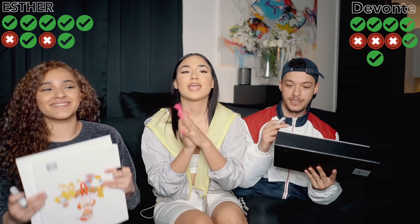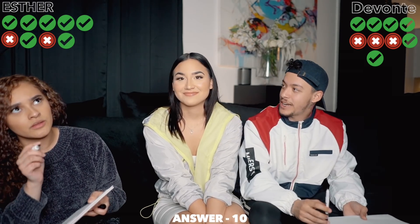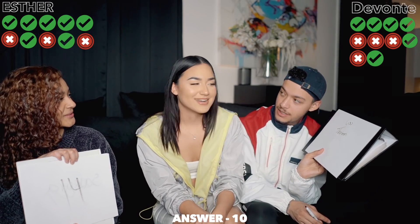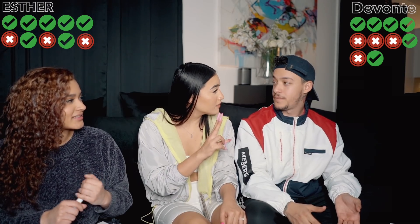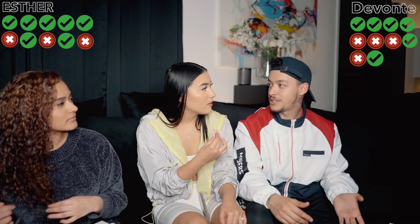This is my last question: what age did I want to become a YouTuber? I say this all the time, so if y'all don't get this, y'all don't pay attention. Three, two, one, flip - Fourteen. Both wrong - the answer is ten. So it's a wild card situation. Aneesia will think of another question. If Esther gets it right and Damonte gets it wrong, Esther wins. If Damonte gets it right and Esther gets it wrong, it's a tie.